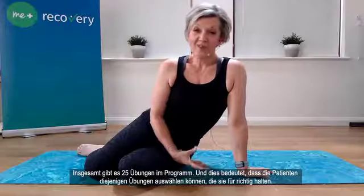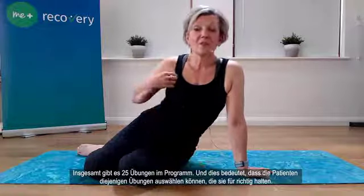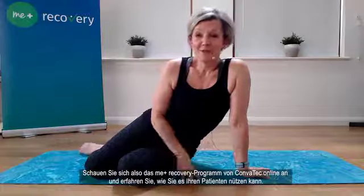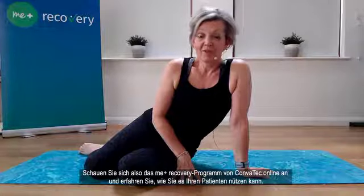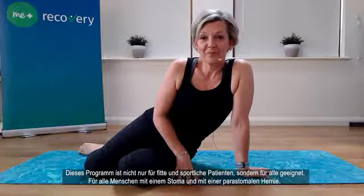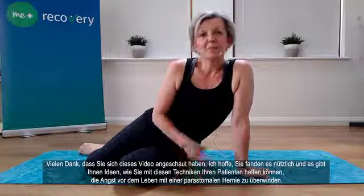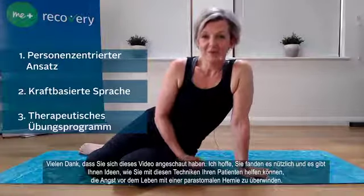There are 25 exercises in the program in total, meaning patients can pick and choose the ones that feel right for them. Please take a look at the Me Plus Recovery Program from Convatec online and see how you could introduce this to your patients. This isn't just for the fit and sporty ones — it's for everyone with a stoma and anyone with a peristomal hernia. Thank you for watching; please think about how you can use those three techniques to help your patients overcome the fear of peristomal hernia.